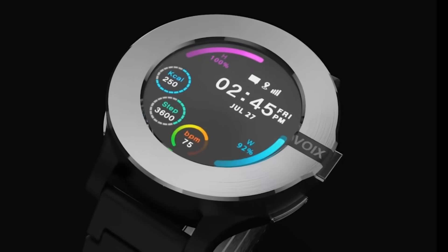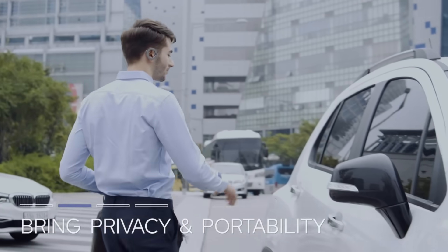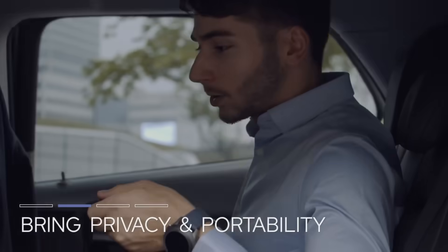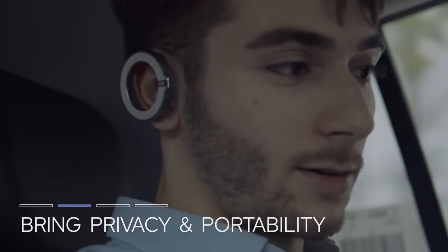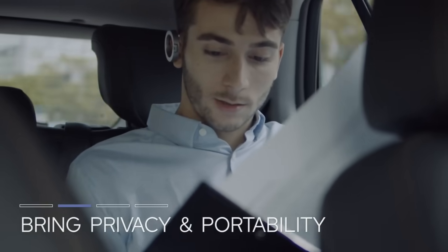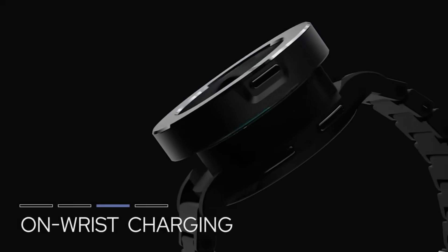Voixach is elegant and smart. Personalize your watch with four bezel colors to match your clothing or mood. Voixach's 1.3-inch AMOLED display displays graphics clearly. Voixach is waterproof. Voixach is $199 on Kickstarter to pre-order.